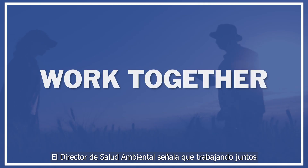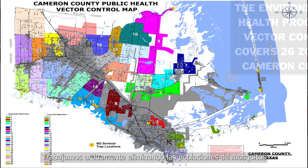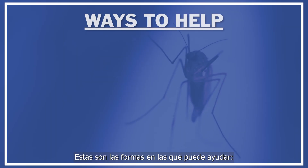The environmental health director says that working together will make a huge difference in eliminating the mosquito population and protecting the environment. We work really hard to eliminate the mosquito population to protect the community, but we also ask everyone to do their part. These are the ways you can help our team.